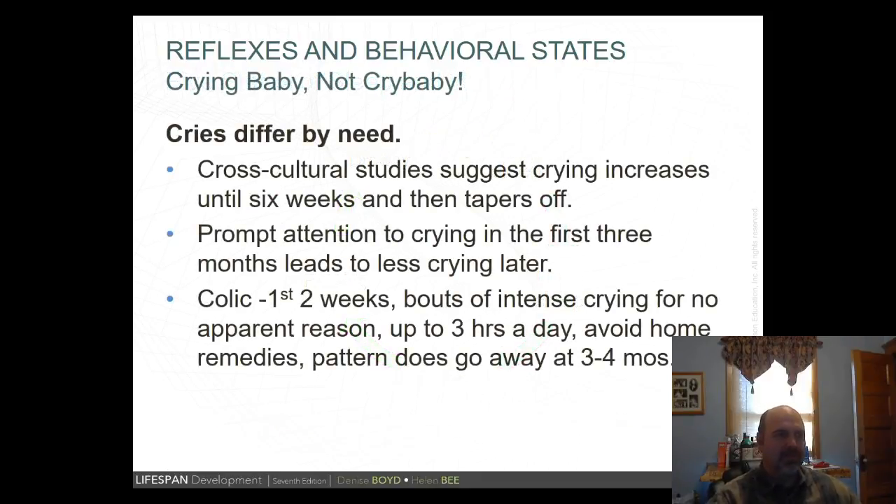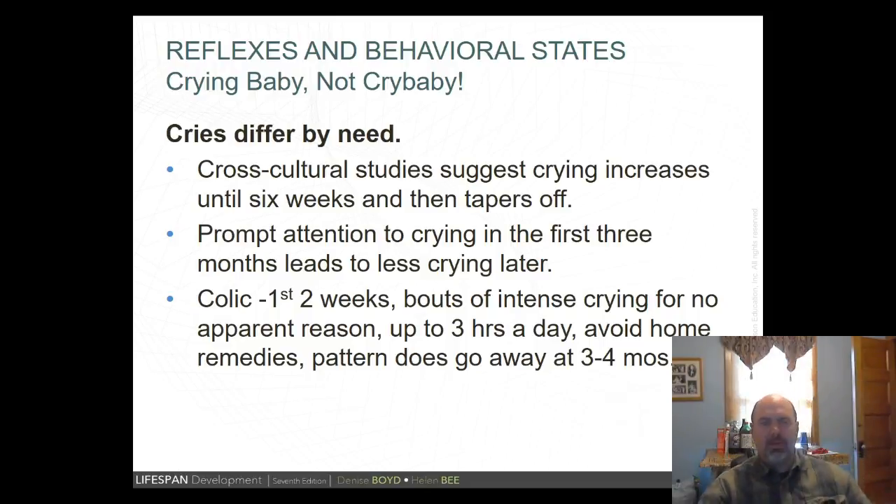Baby crying is a normal part of development. There are different types: a basic cry signals hunger with a rhythmic pattern; an angry cry is louder and more intense; and a pain cry has an abrupt onset. Colic involves intense bouts of crying for no apparent reason, sometimes lasting up to three hours a day. It appears around two weeks and disappears by three to four months. It's a real test for parents — stay patient, loving, care for the baby, and perhaps do some relaxation exercises.